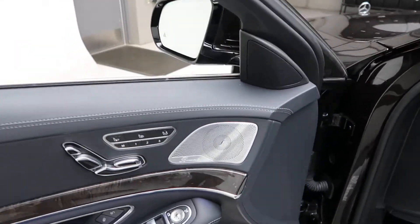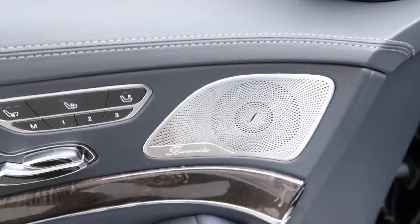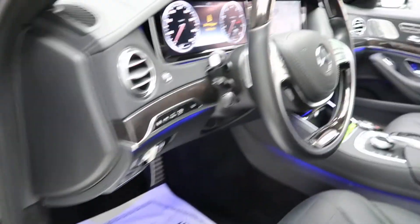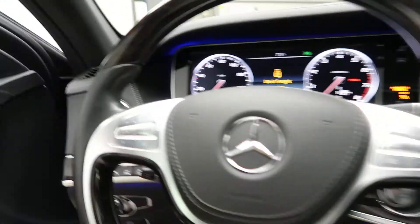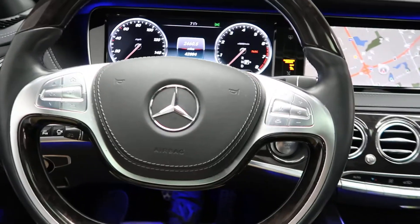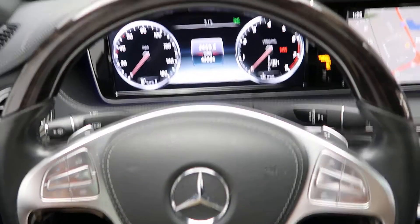All this includes the premium one package, which is going to give you a Burmester sound system, poplar wood trim, ambient lighting, power windows, heated steering wheel, poplar wood and leather steering wheel, and steering wheel controls with Bluetooth capabilities.